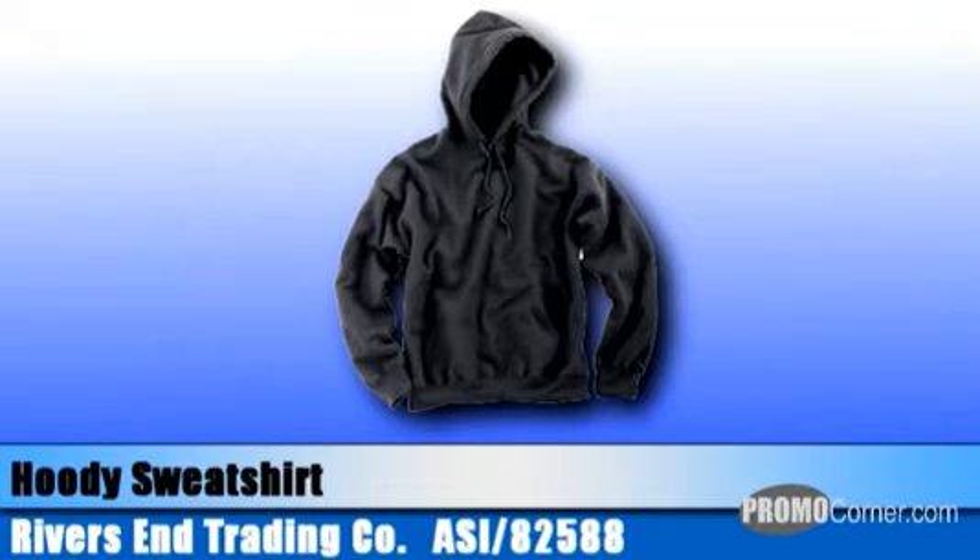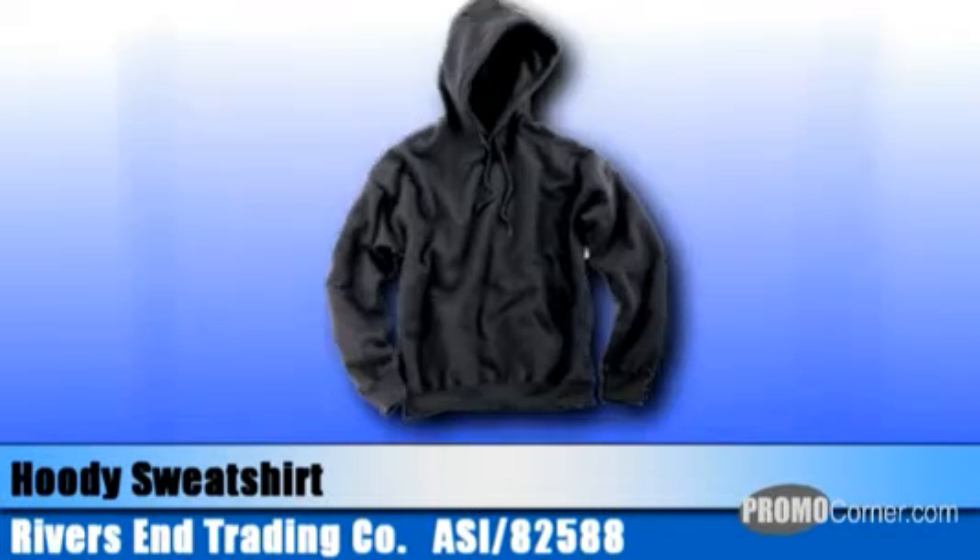Their hooded sweatshirt features 80-20 ring-spun cotton poly fleece. The knit cuffs and waistband are lycra reinforced. It features a generous kangaroo pouch pocket with reinforced pocket entry points, and it comes in black, grey, heather, or navy.